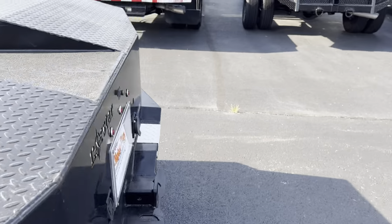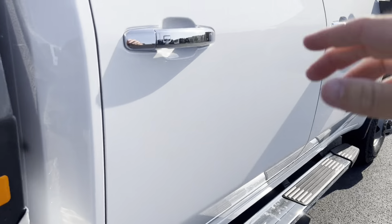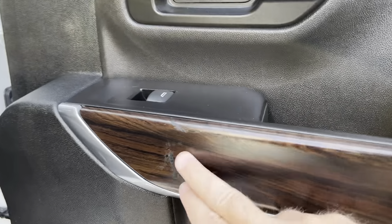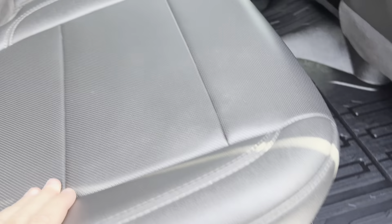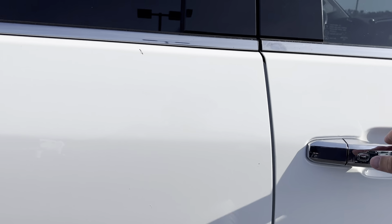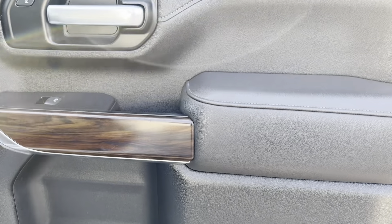Swinging around to the passenger side — not a lot of wear, just a few little spots right there on the door, from maybe something they had in the back that just rubbed up against it. Overall the leather on the seats looks fantastic, and the backs of those seats look really nice. Up here on the front door looks great as well.